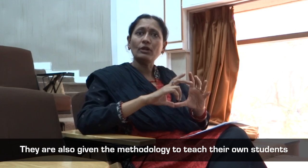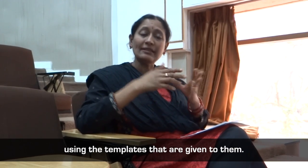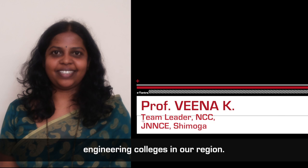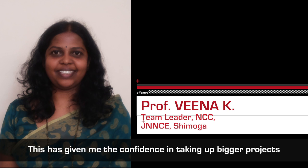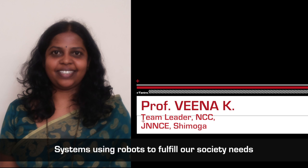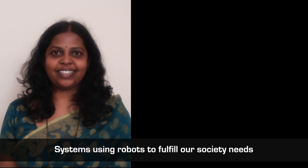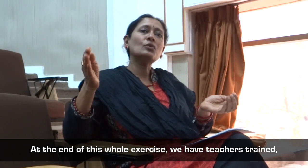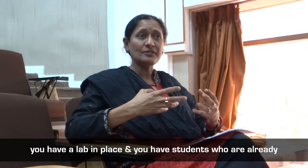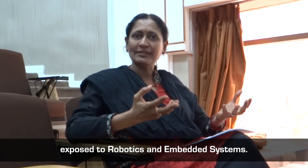Teachers are given the methodology to teach their own students using the templates provided to them. I am able to interact, coordinate, and share ideas among various engineering colleges in our region. This has given me the confidence in taking up bigger projects in future. We are motivated to develop real-time embedded systems using robots to fulfill our society's needs and improve the standard of living of a common man. At the end of this whole exercise, we have teachers trained, a lab in place, and students already exposed to robotics and embedded systems.